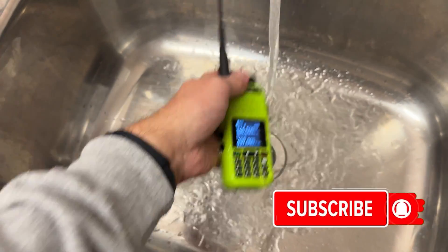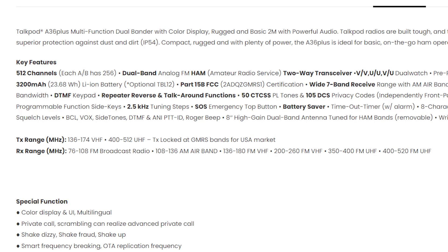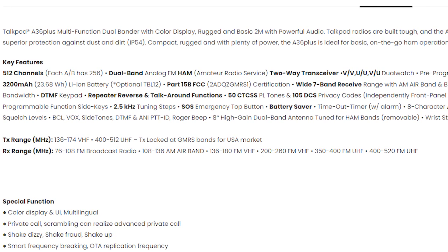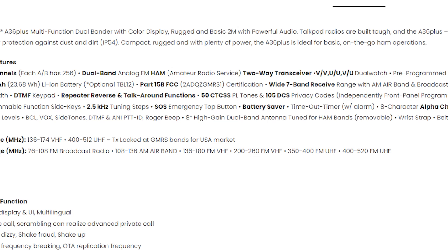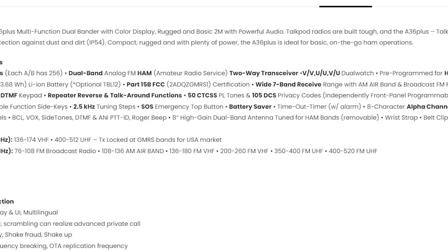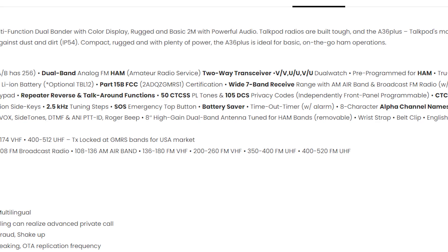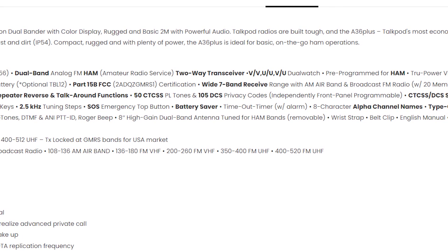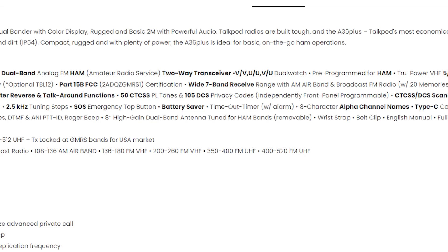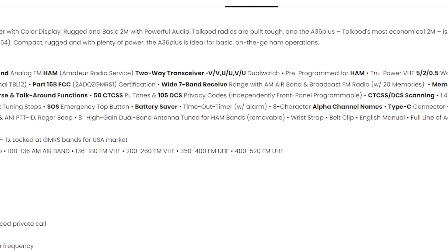The A36 Plus even offers a version tailored to the USA GMRS band alongside an IP54 water jet rating, although I did do a dunk test and I wouldn't recommend it. Impressively, this radio also has a wide-band receiver covering multiple band ranges including the FM radio band, 136 to 180 MHz, 200 to 260 MHz, 350 to 520 MHz, and most notably the AM aircraft band at 108 to 136 MHz.